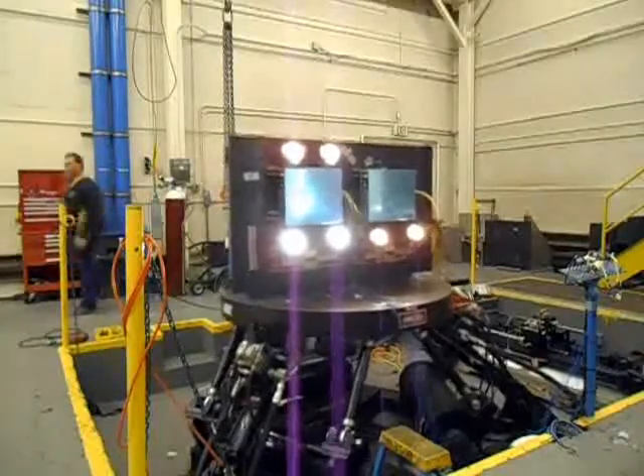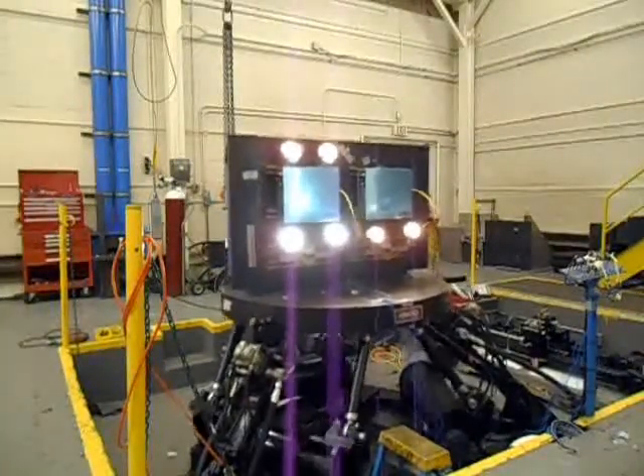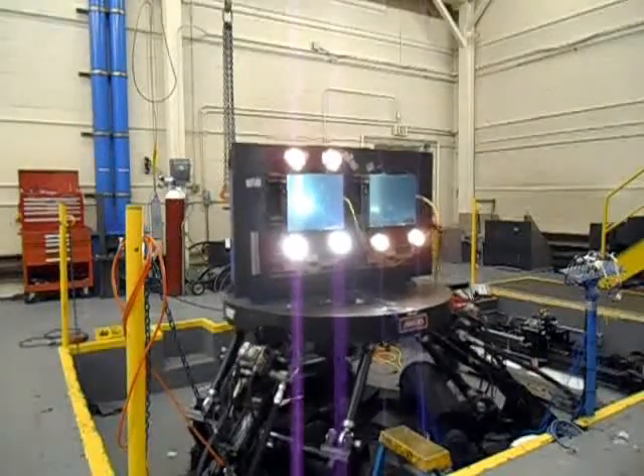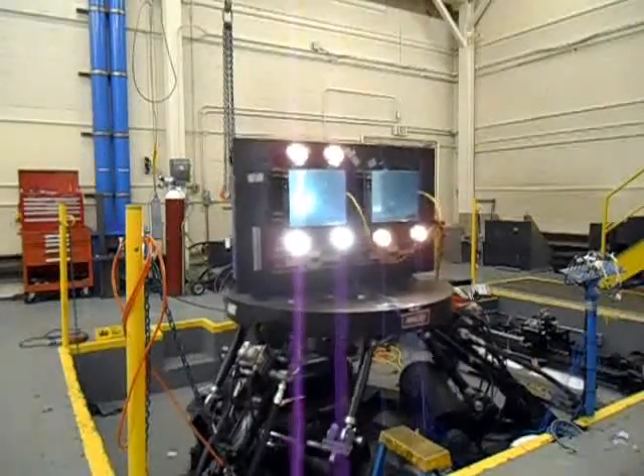The seismic testing is a real-world, three-dimensional simulation using a tri-axial acceleration table. What you're seeing is the demonstration of a seismic event with over 10 G's in the X, Y, and Z axes.